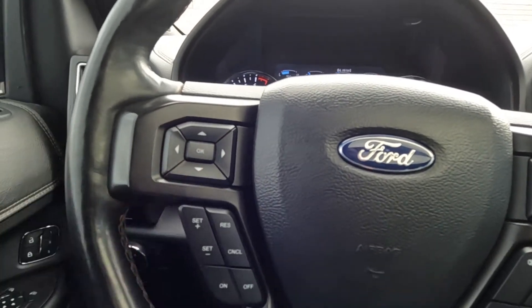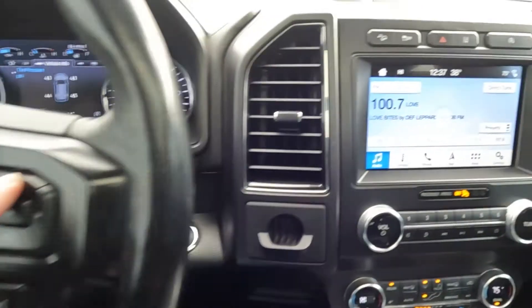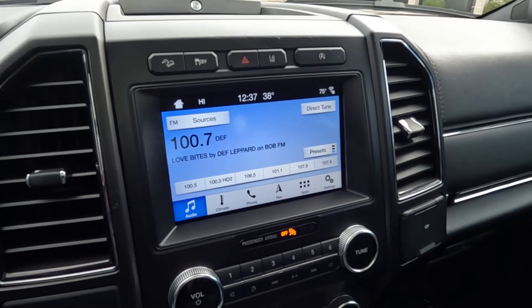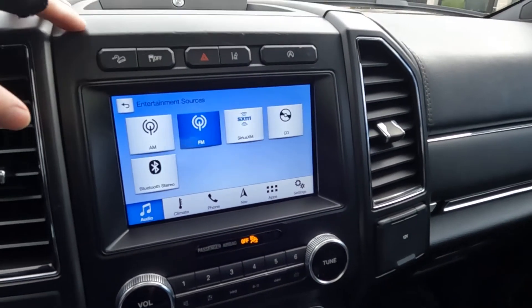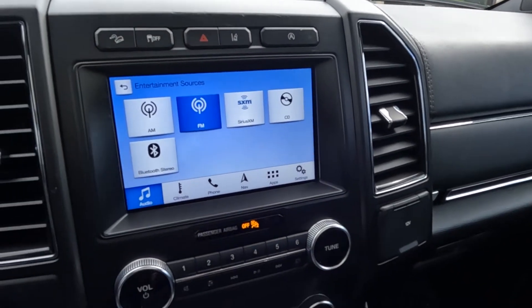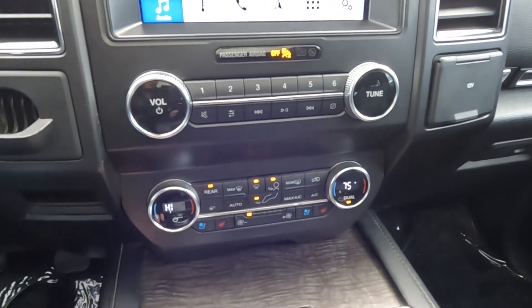You've got your trip computer toggle, cruise controls, push-to-talk, and stereo controls. That sounds good — go ahead and turn it back down. Your audio sources are AM, FM, Sirius XM, CD, and Bluetooth.